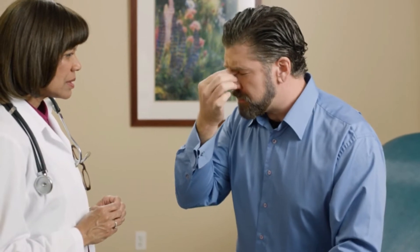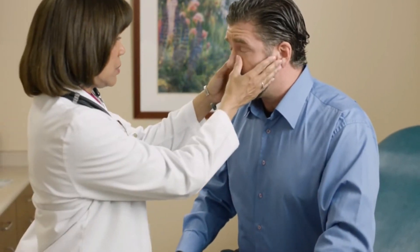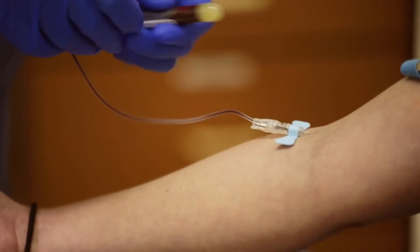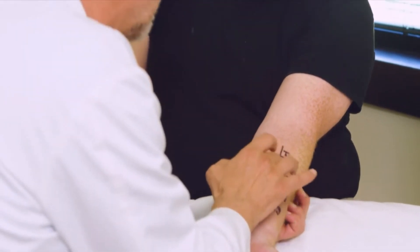Your healthcare provider will ask about your symptoms and when they occur. Tell him or her if you've taken any medicines for your symptoms and whether it helped. The next step might be a skin or blood test for allergies, which can help your healthcare provider find out what triggers your symptoms.